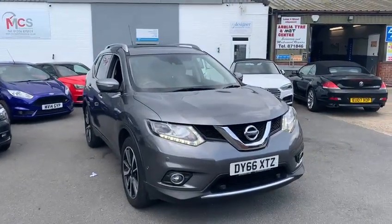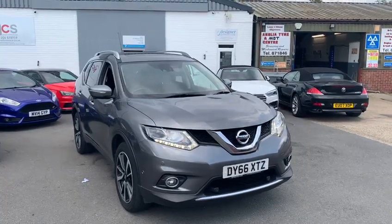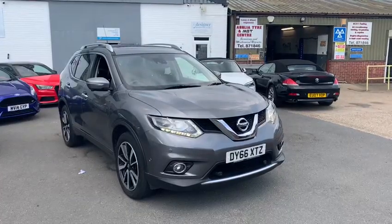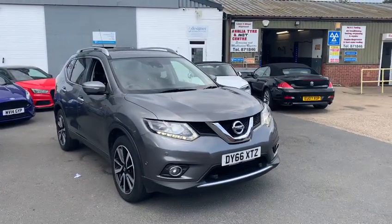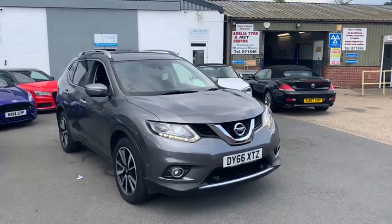Hello guys and welcome to this walk around video. We've got this beautiful, practical and most importantly economical Nissan X-Trail. I'm just going to take you through a quick video to show you the condition of the bodywork, the interior, the alloys, and most importantly what blows me away the most is the specification on this vehicle.